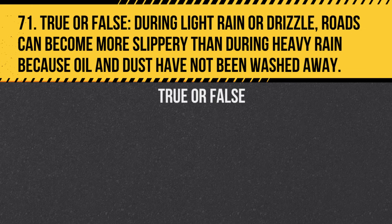Question 71. True or False. During light rain or drizzle, roads can become more slippery than during heavy rain because oil and dust have not been washed away. Answer: True. The initial moisture can mix with oil and dust, making the road surface slick.